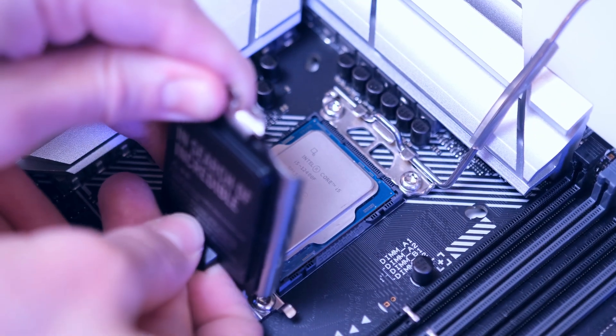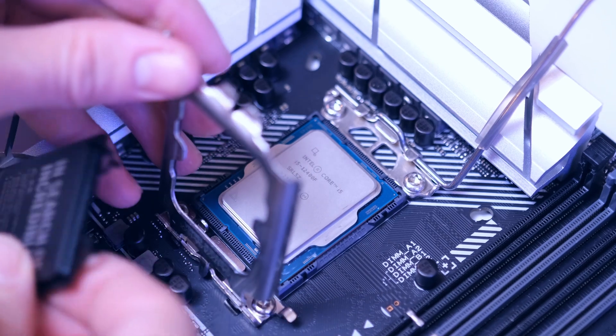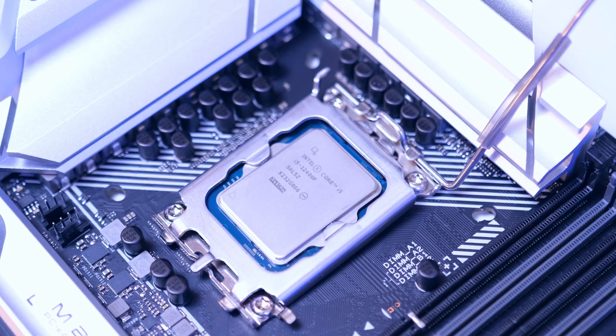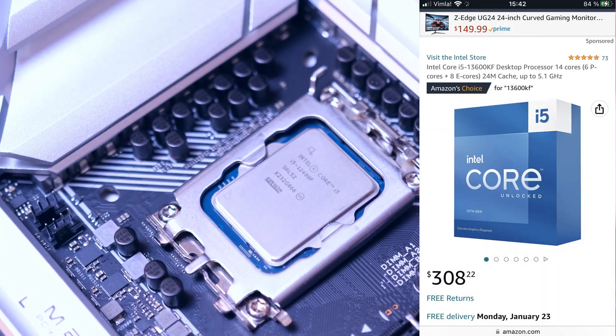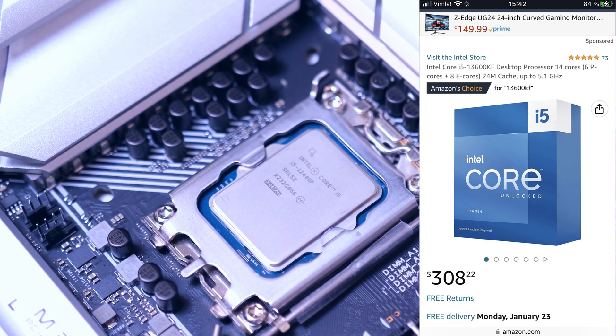The 13600KF is a CPU that has 6P cores and 8E cores for a total of 20 threads, and it's an overclockable powerhouse that usually sits between $280 to $300 on the price scale.